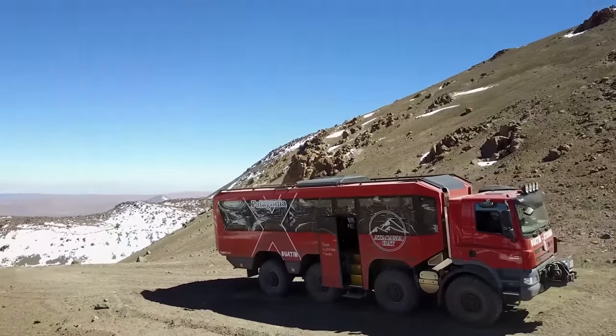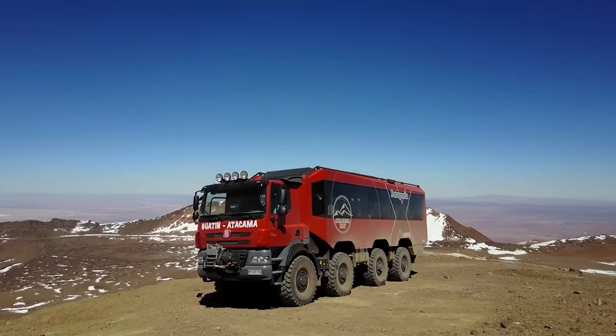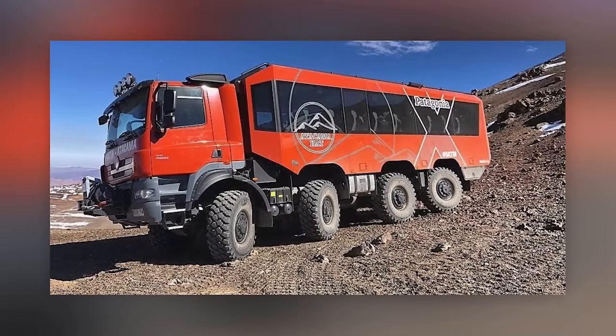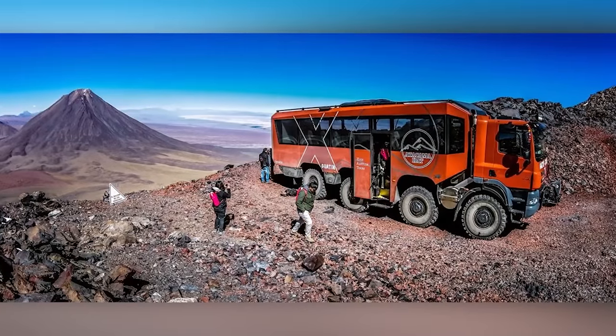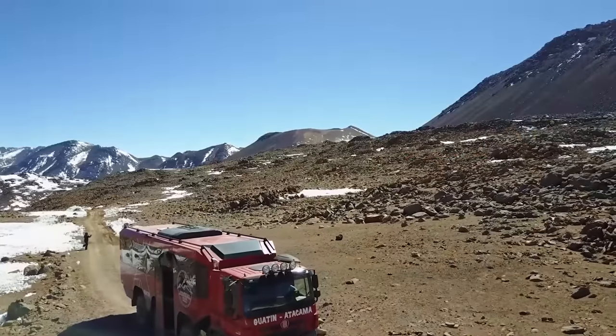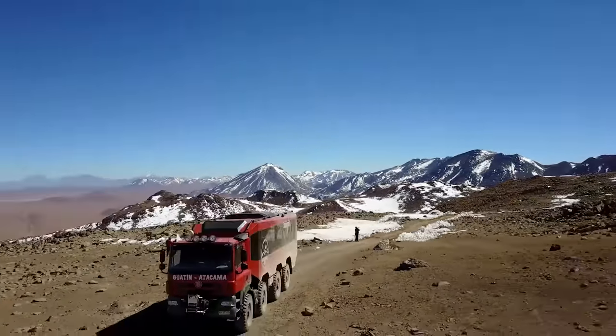During the trip, additional oxygen is supplied in the cabin to reduce the risk of altitude sickness. The bus is fitted with a 460-horsepower Packard turbo-diesel engine and an automatic transmission. For better off-road control, the wheels of the first, second, and fourth axles are used for steering. The tour costs about $70 per person and lasts about five and a half hours.